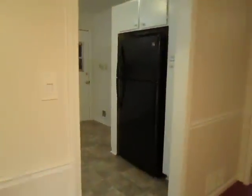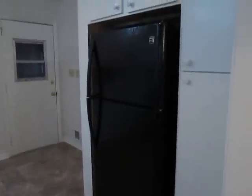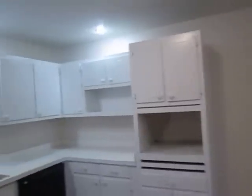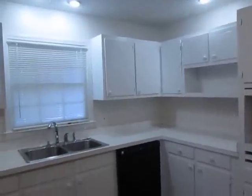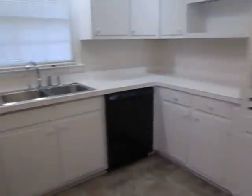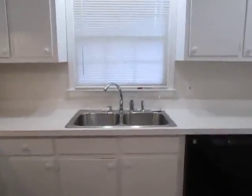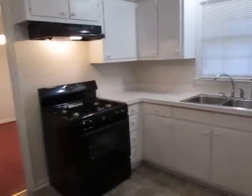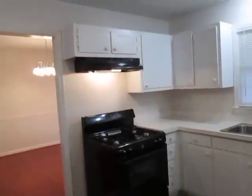We are entering into the kitchen. New vinyl floors, new refrigerator, freshly painted cabinets, brand new dishwasher, and a range vent hood.